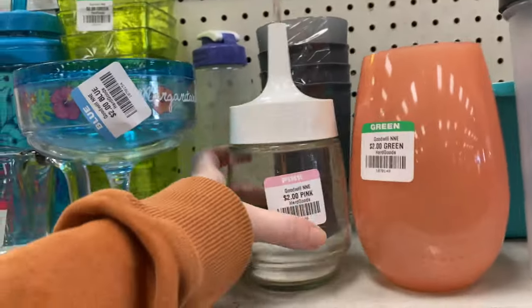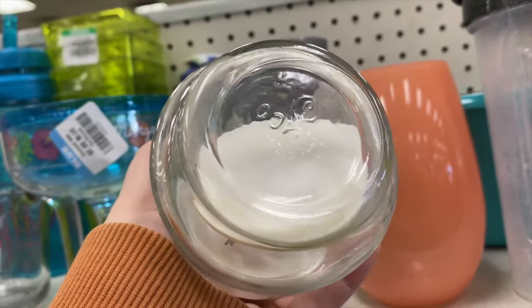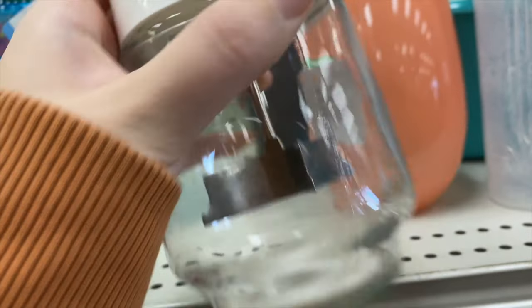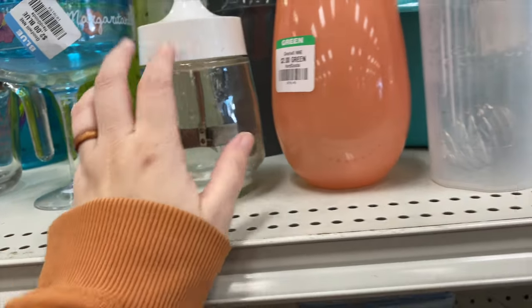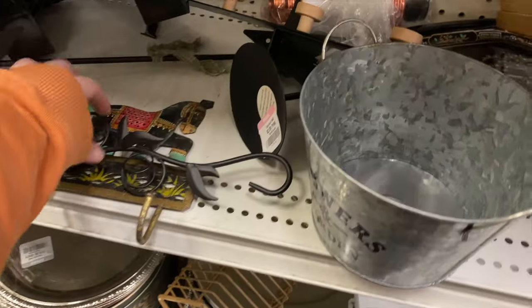I don't know what it is about these Jemco choppers, but I'm always drawn to them. I think they just look cool for display. I have several of them in different colors. This one's pretty rusted up, so I think I'm going to leave this one today. I love picking up those Jemco choppers — Jemco made some cute, cute things.